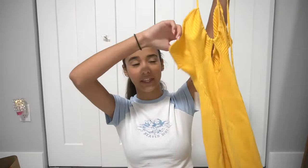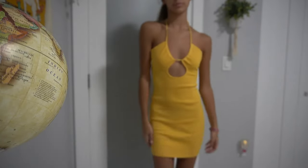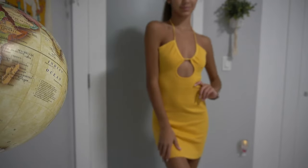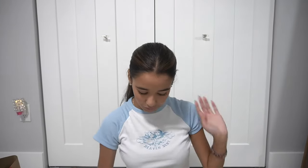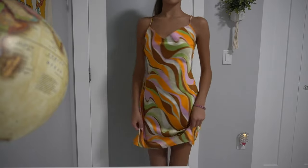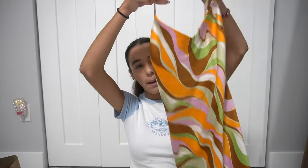At the mall I went to a store called Windsor — I don't know if you guys have heard of it. I tried on a few dresses but only got two because that place is a little expensive. I got this yellow dress which I think is so pretty — I'm obsessed with the color and how it fits me. I also got this super colorful dress with these swervy shape lines on it. Super pretty.